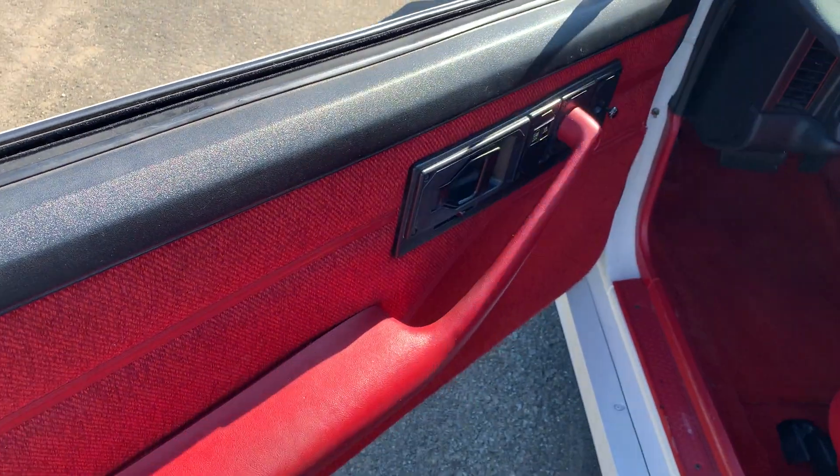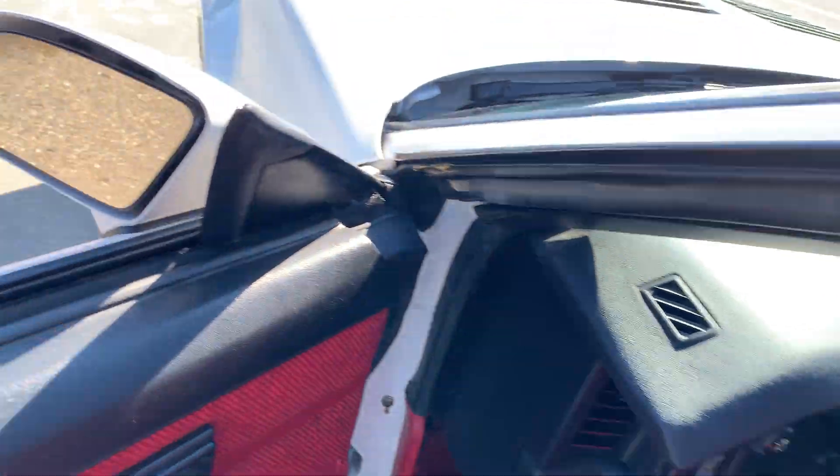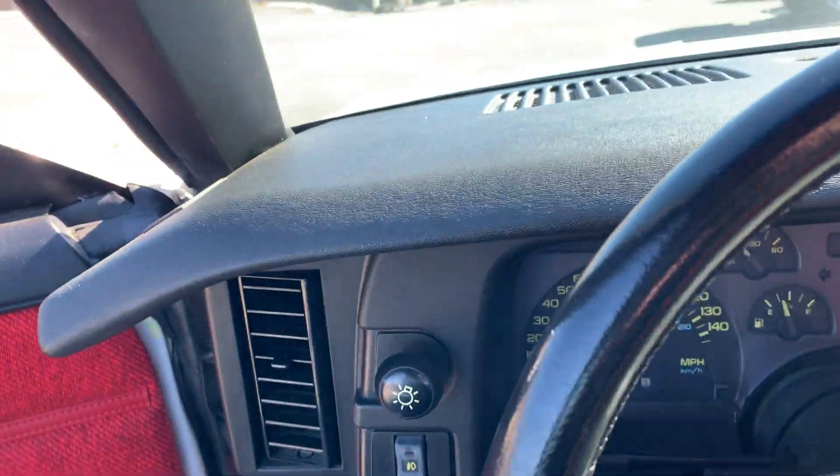You can see how nice everything is. It's got power windows, power door locks, power steering, tilt wheel, and cruise control.